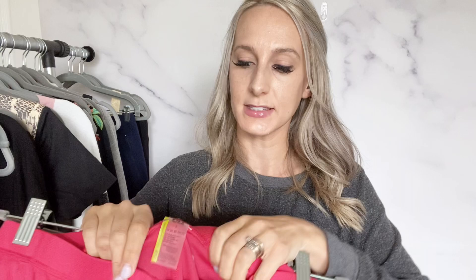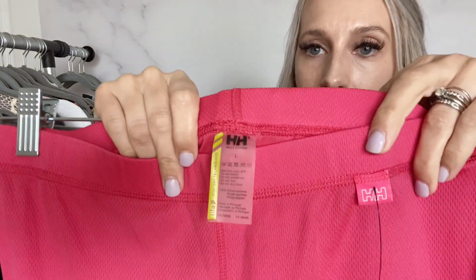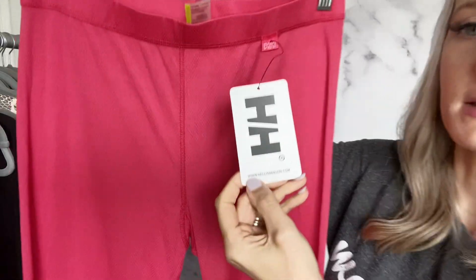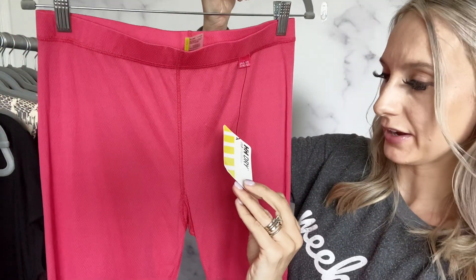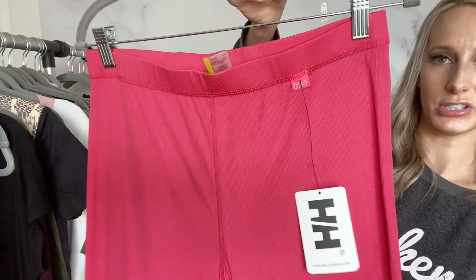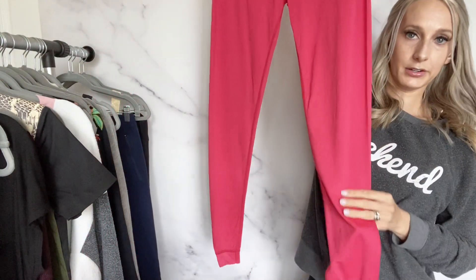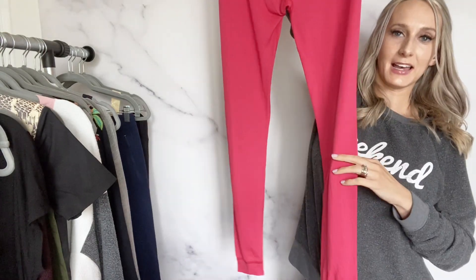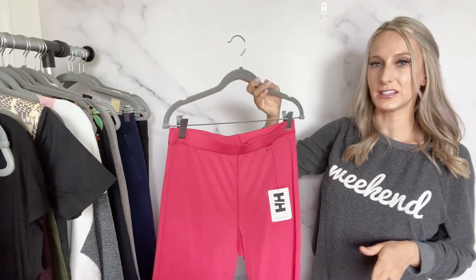Then I found Helly Hansen — this is the third time I've picked it up. I got these because they're new with tags, and they're a base layer legging which usually does pretty well. It's a fuchsia pink color, full length. I haven't checked any comps yet so maybe I'll list it for about $35.